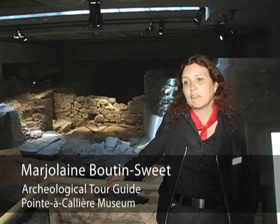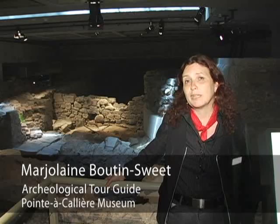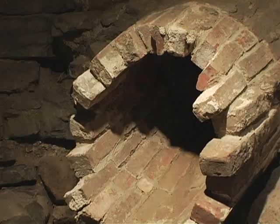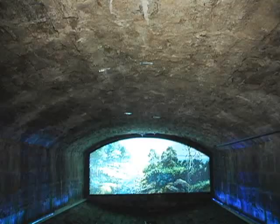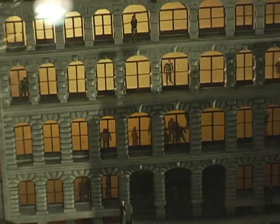We are now in front of the Pointe-à-Callière Museum — it's my favourite in the city. Close to half a million artifacts were found in these two archaeological sites, with buildings really from the 17th century all the way to the 20th century in this area.